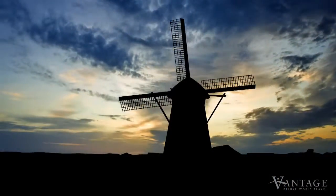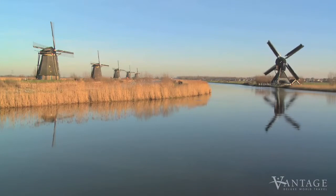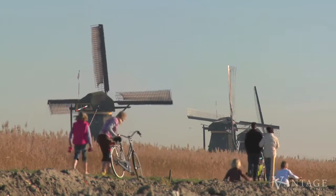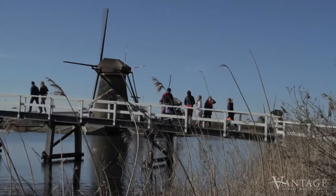Although the Kinderdijk windmills were closed down for good in 1945, all 19 still stand and remain operational, ready to protect the land again if modern systems fail. Today, they are a UNESCO World Heritage Site.